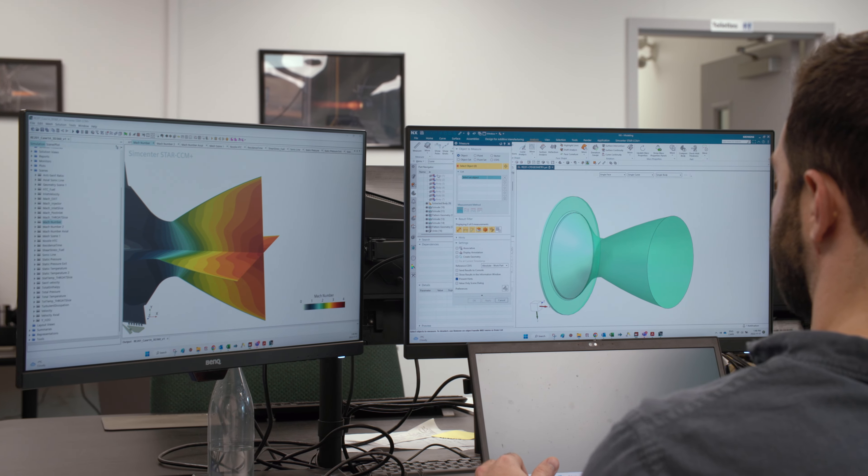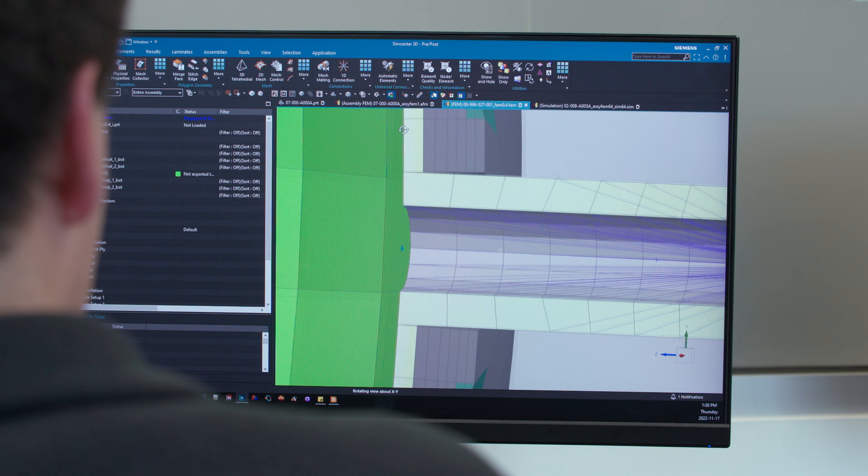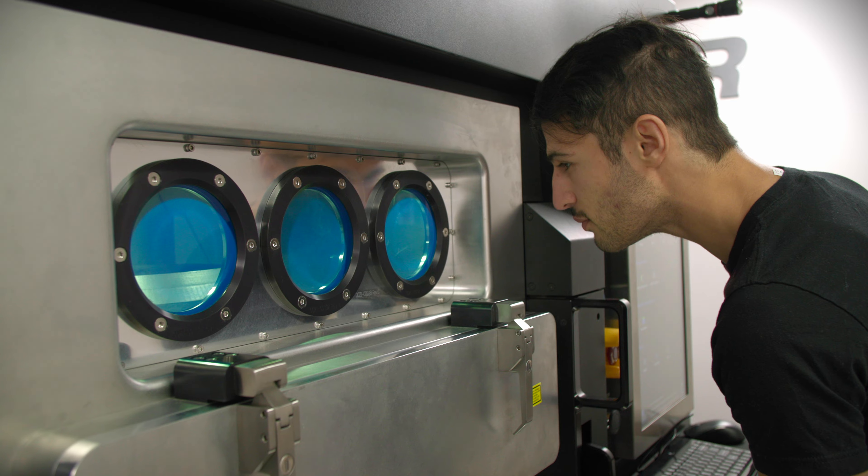As we continue to grow, we see that Siemens has all the software we need to keep scaling up — from design, to analysis, and now into production as we move in that direction.